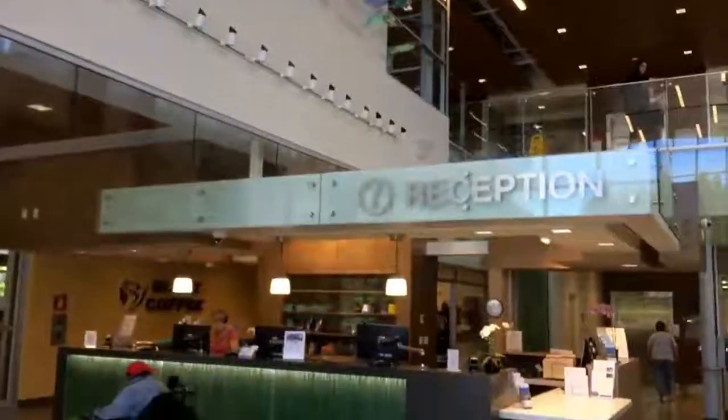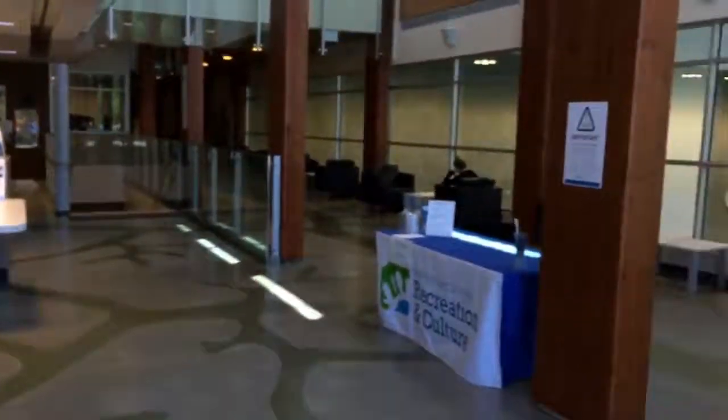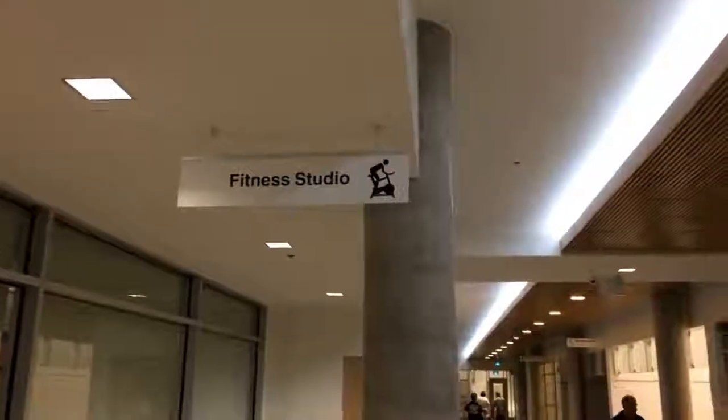I can't express to you enough how shooting this video on an iPhone simply doesn't do the facility justice. You really have to come down here and experience it for yourself. You're going to love everything that this new facility has to offer for you and your family.